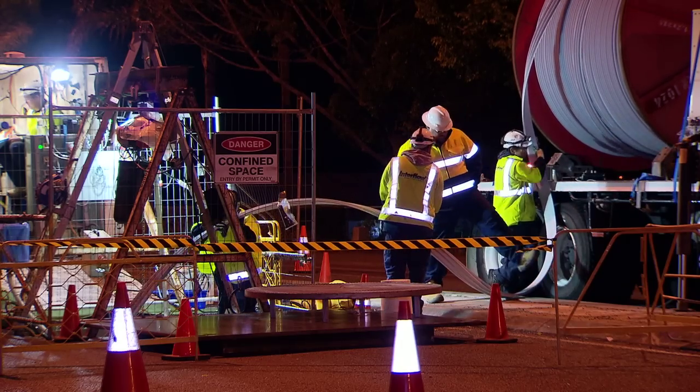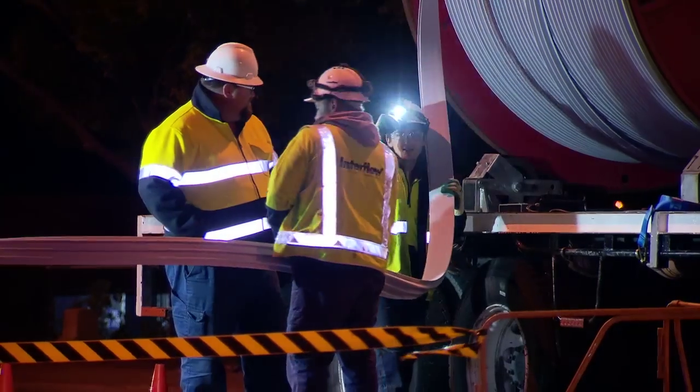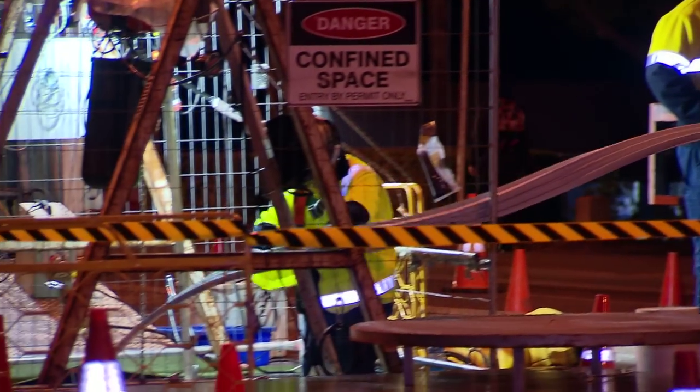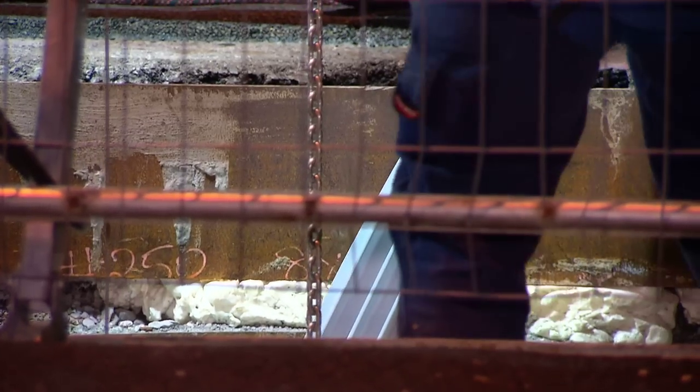In a technique called spiral winding, a polyethylene coil is fed down the manhole and wound into the sewer in one continuous piece. It's a delicate job as the new lining needs to be carefully guided into place.